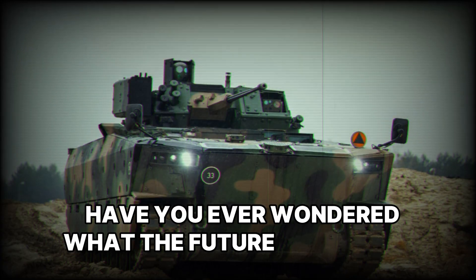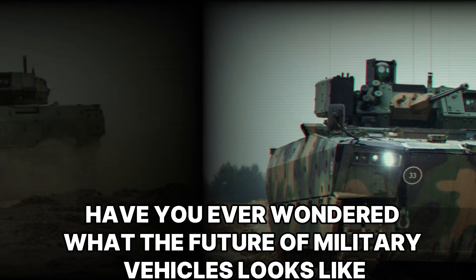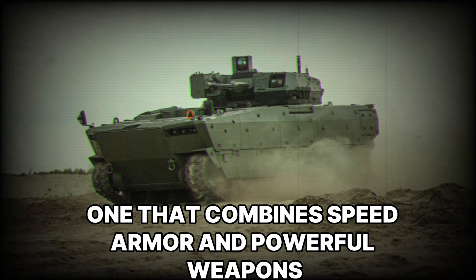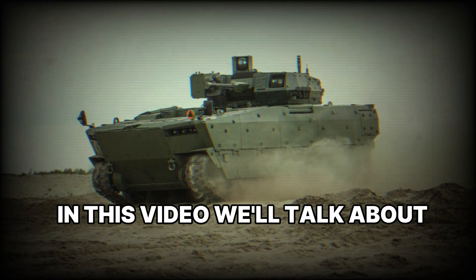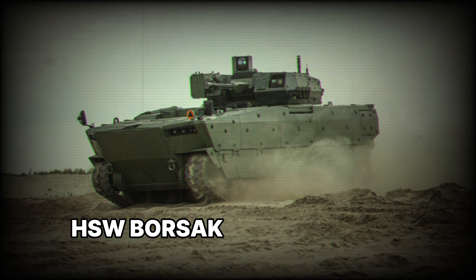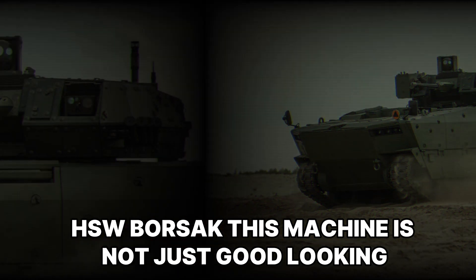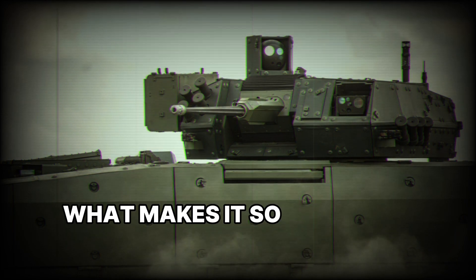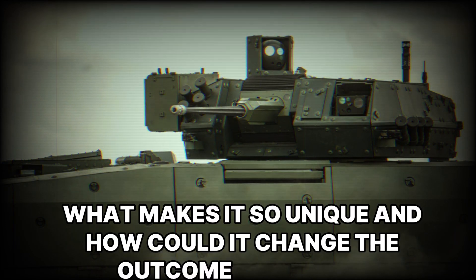Have you ever wondered what the future of military vehicles looks like — one that combines speed, armor, and powerful weapons? In this video we'll talk about the Polish infantry fighting vehicle HSW Borsuk. This machine is not just good-looking; it's ready for any challenge on the battlefield. What makes it so unique and how could it change the outcome of battles?